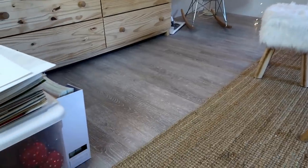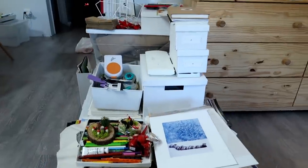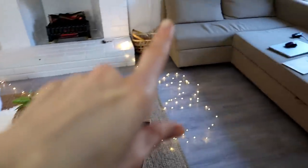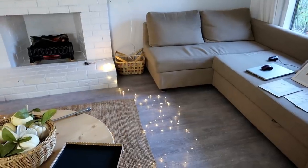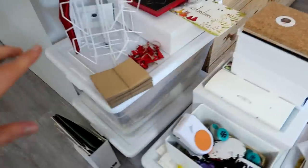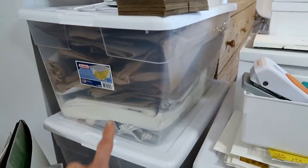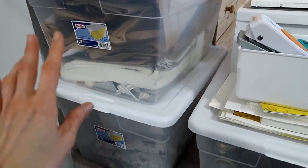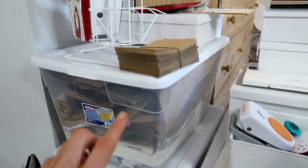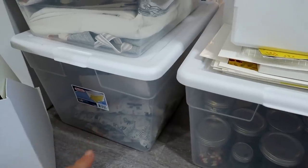Okay, brace yourself — here's the pile I'm talking about. This used to be in the storage area, which is now empty. It's actually not as bad as it seems because these are my art things. On the top and this area are actually going to the scan fair with me — the paper bags and tablecloth — so these are all for the setup.